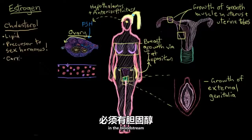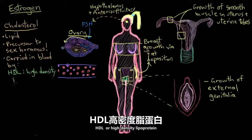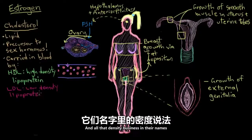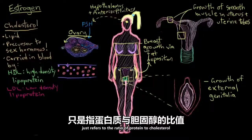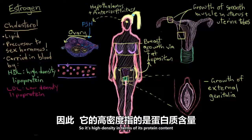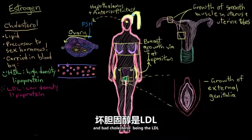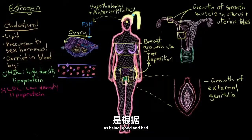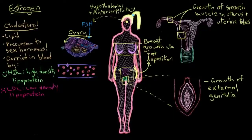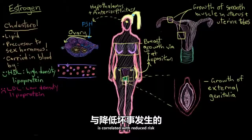Our cholesterol has to be carried around in the bloodstream by a couple types of molecules. We have HDL, or high density lipoprotein, and LDL, or low density lipoprotein. That density refers to the ratio of protein to cholesterol in these molecules. For simplicity, we'll call them good cholesterol (HDL) and bad cholesterol (LDL). High levels of LDL is implicated in causing problems with your blood vessels, which can lead to heart attacks or strokes. Optimum levels of HDL is correlated with reduced risk of having these bad things happen.